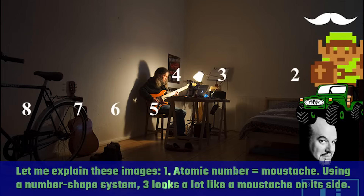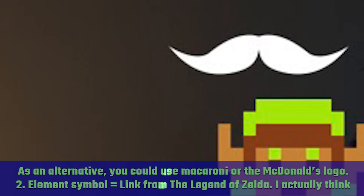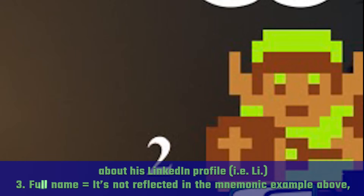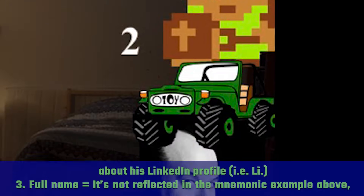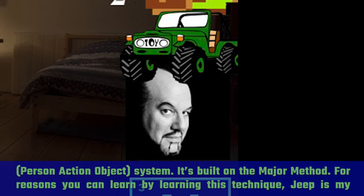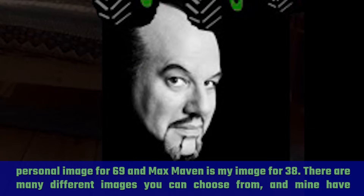Let me explain these images. Atomic number equals a mustache — using a number-shaped system, three looks a lot like a mustache on its side. As an alternative, you could use macaroni or the McDonald's logo. Two is the element symbol, which is Link from the Legend of Zelda — specifically, I think about his LinkedIn profile: LI. The third is the full name: I imagine that Link is listening to the Nirvana song 'Lithium.' Then we have the atomic mass. I'm drawing upon a 00–99 PAO (person-action-object) system built on the major method. Jeep is my personal image for 69 and Max Maven is my image for 38.